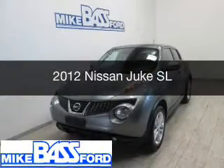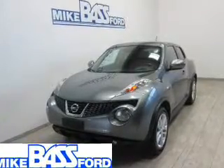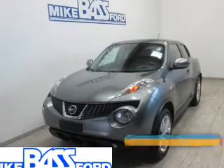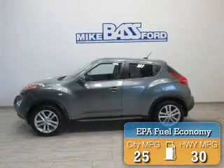This is a used 2012 Nissan Juke. It's powered by all-wheel drive, engine, and an automatic transmission. Great fuel efficiency saves you money by requiring fewer trips to the gas station.